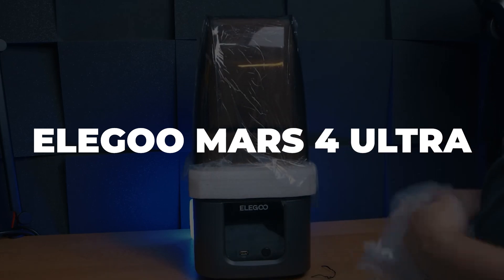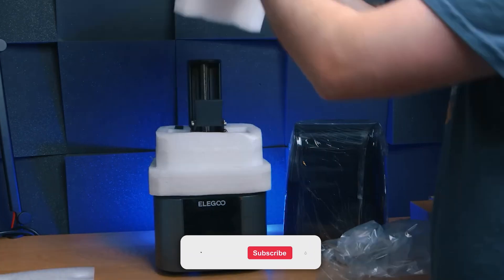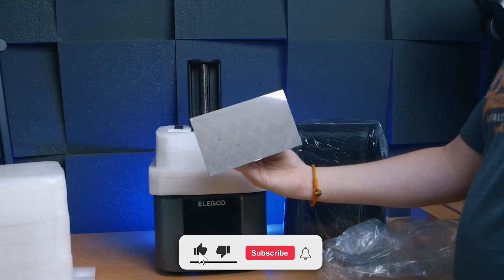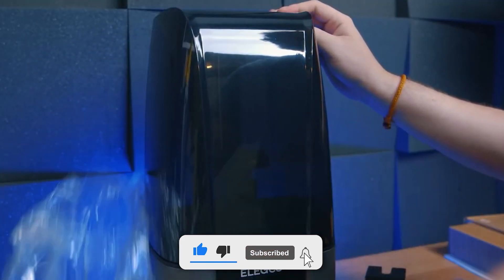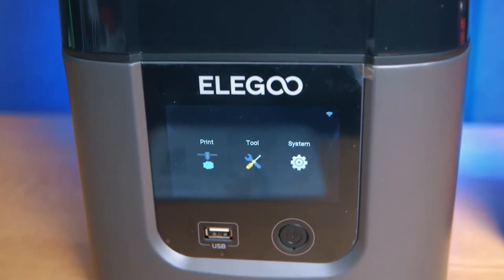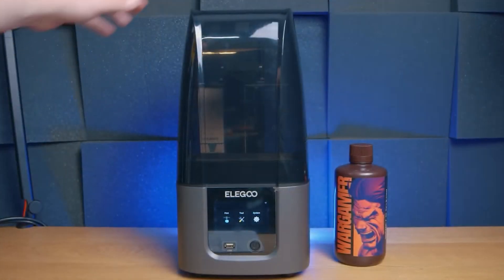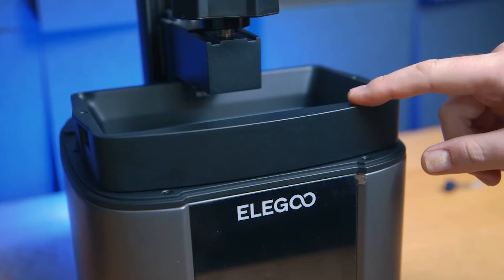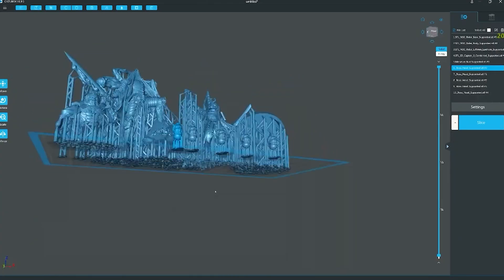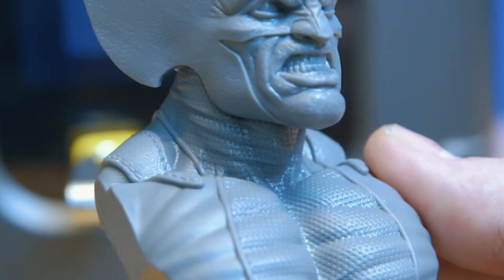Let's get started. Number 7: Elegoo Mars 4 Ultra. This first model on the list goes against the current trend, where medium-sized printers are the ones offering the best functionality and resolution. It is a beacon of hope, as it features one of the highest-resolution LCD screens — if not the highest — available in desktop resin 3D printing. It is the best 3D printer in the Mars series to date, introducing a demanding pixel count with voxels as fine as 18 microns on the X and Y axes, depending on the resin and conditions.